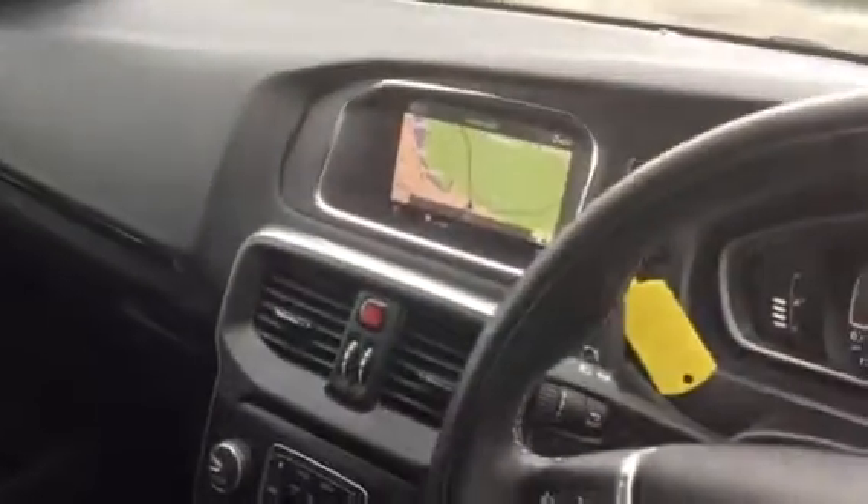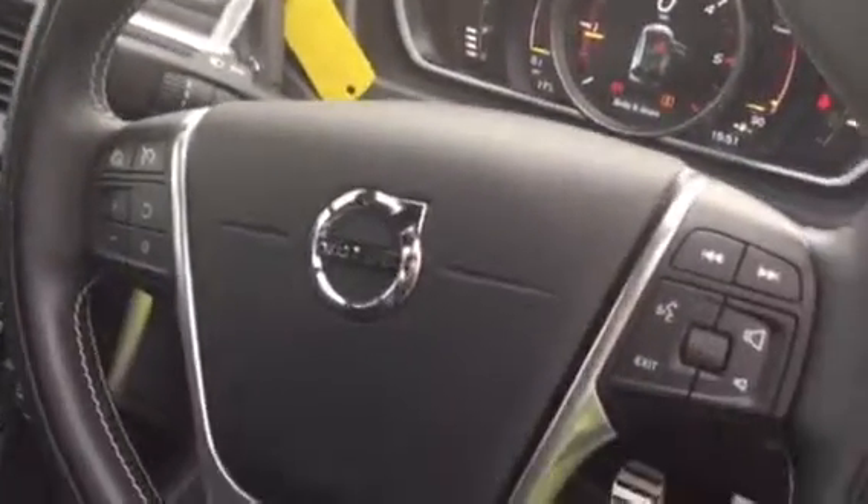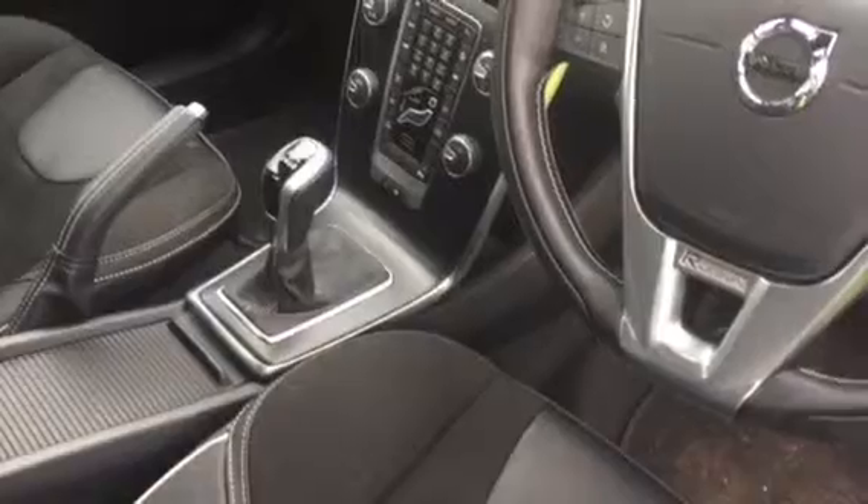This carries a manual gearbox. Has the navigation screen there. Cruise control and speed limiter. And the seating is the Alcantara and leather R-Design. It's got Bluetooth and a 6-speed manual gearbox.